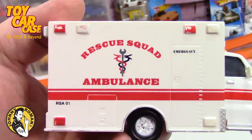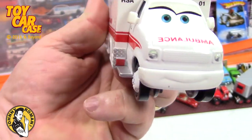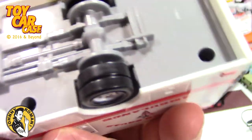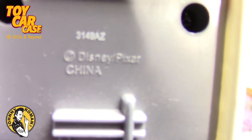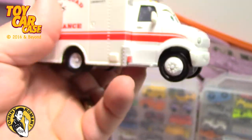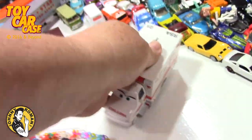Now look at this - a rescue squad ambulance. This is all plastic, kind of Pixar-like. I gotta put my glasses on to see anything here. Disney Pixar, that's it. But this is so much bigger than others, but so cool. Trixie - big mom - I love that.